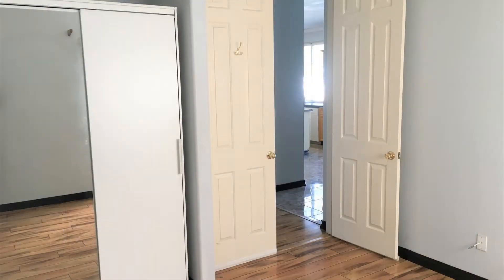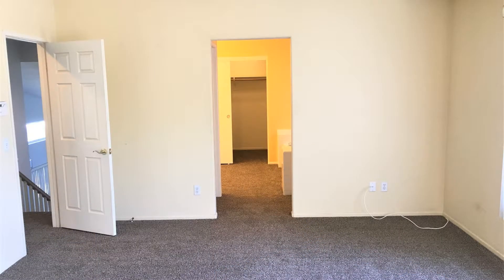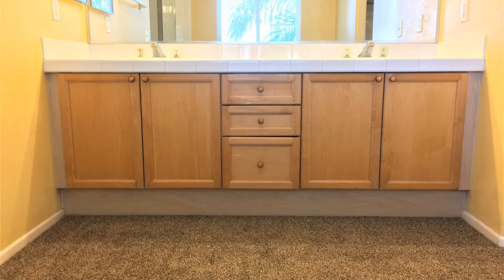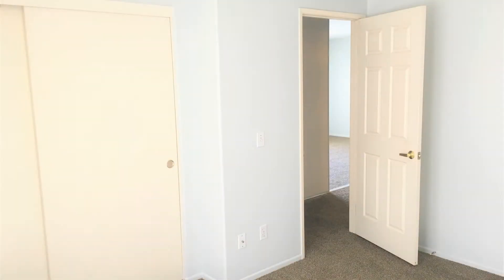Upstairs, you will find the remaining two bedrooms and the master suite. The master suite is spacious and has an ensuite bath with a soaking tub, a separate shower, dual vanities, and a huge walk-in closet. The other bedrooms are nicely sized and have good closet space.